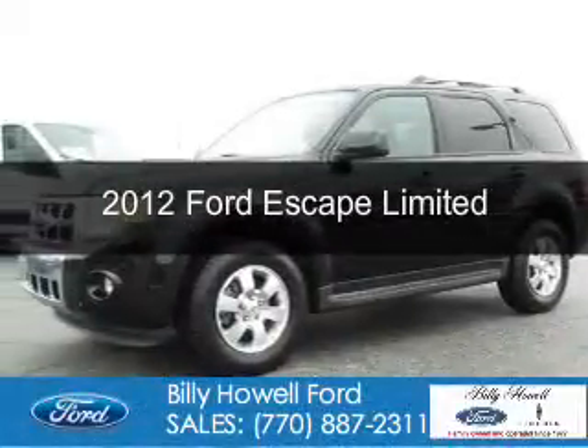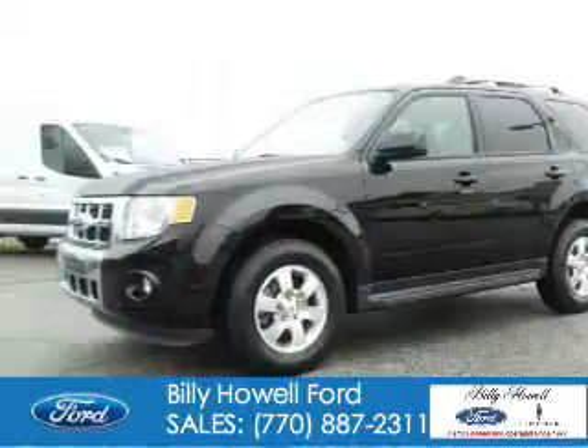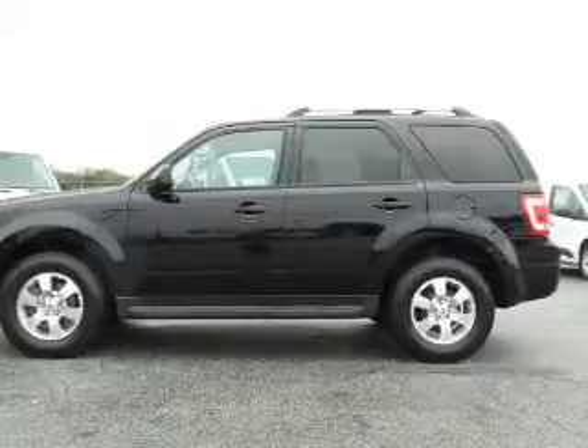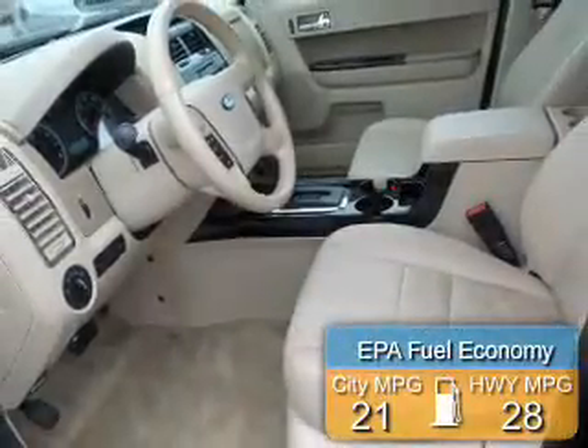This is a used 2012 Ford Escape. It's powered by front-wheel drive, a 3-liter, 6-cylinder engine, and a 6-speed automatic transmission. Great fuel efficiency — saves you money by requiring fewer trips to the gas station.